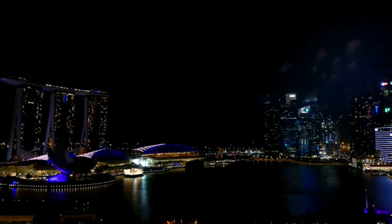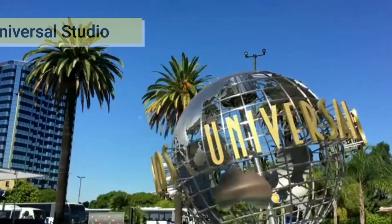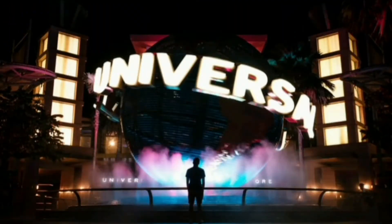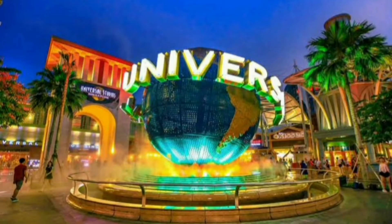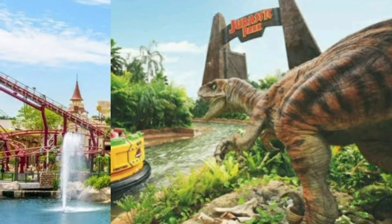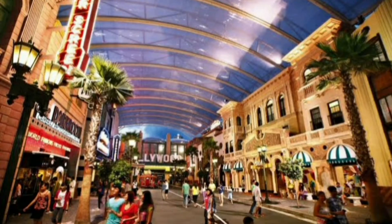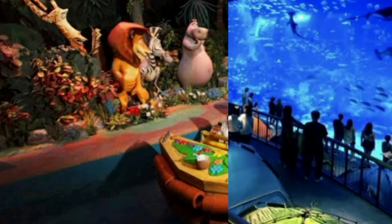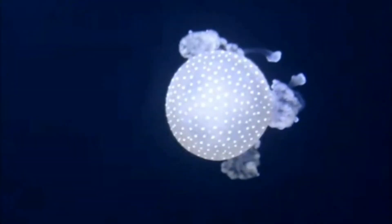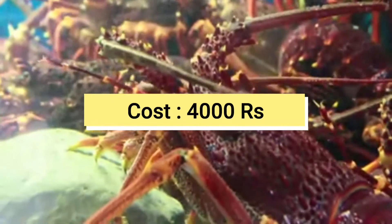Day 4: After breakfast, enjoy a full-day tour to Universal Studios, located on Sentosa Island. Experience 28 movie-themed rides and attractions including Ancient Egypt, Far Far Away, Hollywood, Madagascar, New York, Sci-Fi City, and Lost World. It is a must-visit place in Singapore, igniting a fire of entertainment for adventure seekers and fun lovers. Also visit the Sea Aquarium, the world's largest aquarium holding more than one lakh marine animals. Cost is 4,000 rupees with entry fee, pickup, and drop.